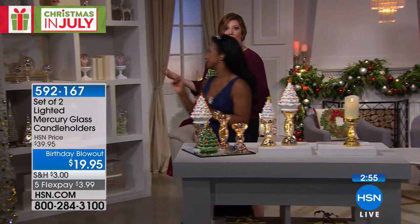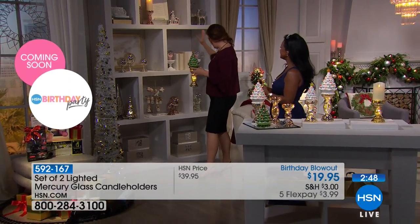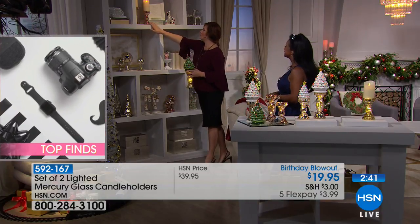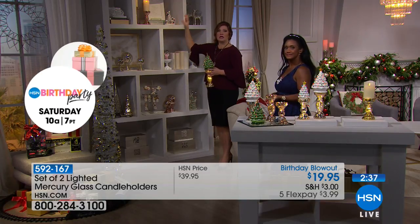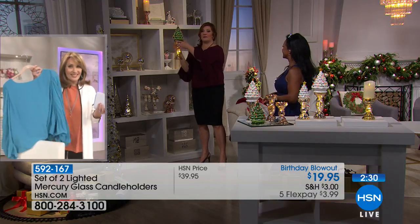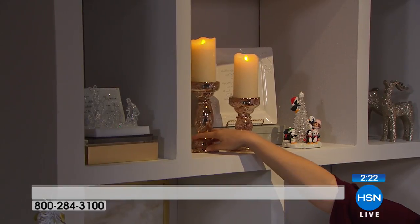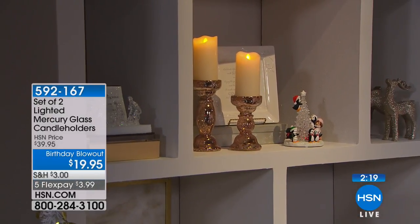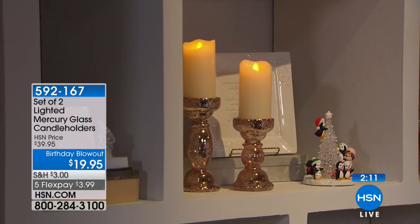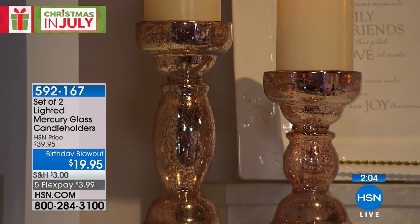Let me take you on a little tour of our studio. Up here are the rose gold candelabras — if you have special figurines or heirlooms on display, you put these candelabras next to them and they light up from the base, creating a focal point. You can set the timer so you don't have to reach up to turn them on and off. Now the gold has only 100 left.